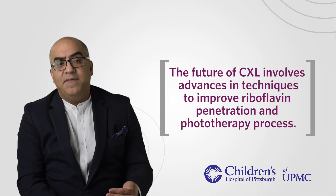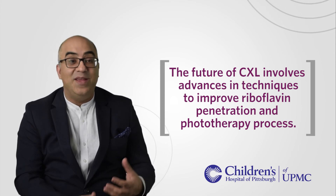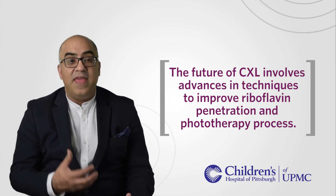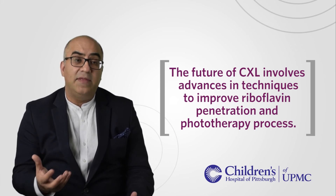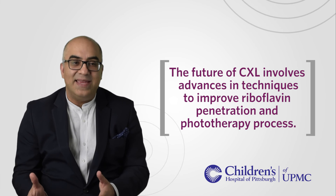I see the future of cross-linking whereby we're going to develop other mechanisms of carrying the riboflavin across the epithelium so we don't have to take the epithelium off, and then exposing it with phototherapy. Right now that phototherapy is 30 minutes, and I think we will get to a point where we'll work out the smallest duration of phototherapy needed to get the same effect.